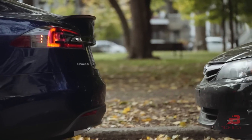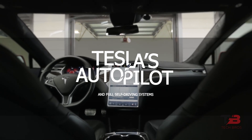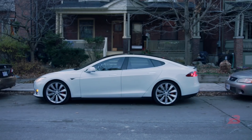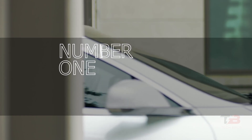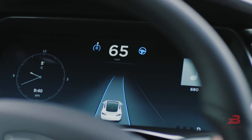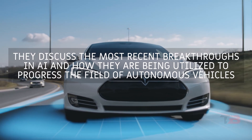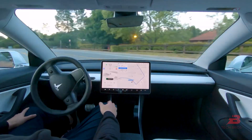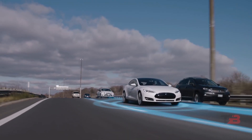We will showcase Tesla's simulation and testing of its autopilot and full self-driving systems. In their AI Day video presentation, they discuss the most recent breakthroughs in AI and how they are being utilized to progress the field of autonomous vehicles. Despite its extensive documentation, we will take a fresh look at the topic.